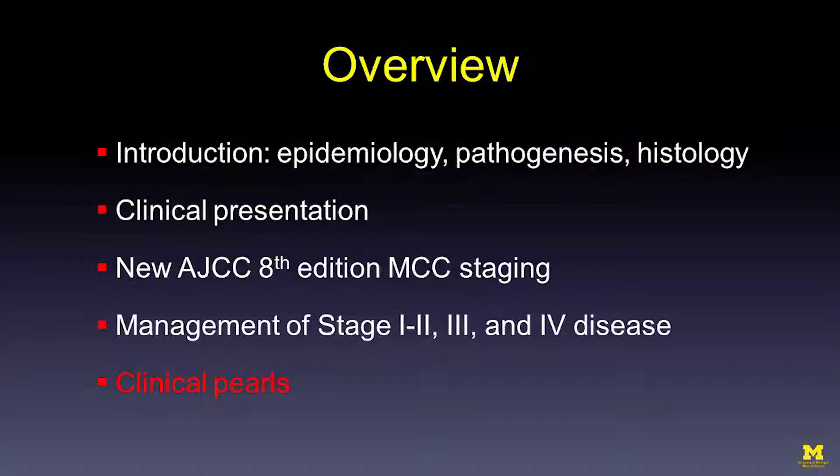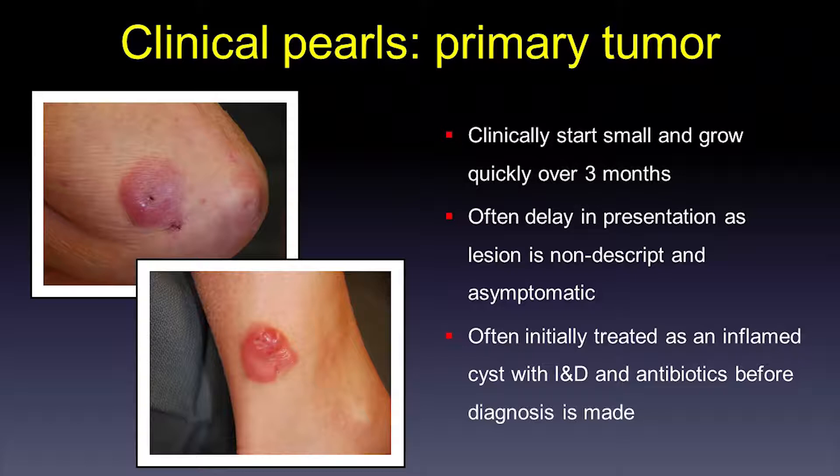Now for a couple of clinical pearls. The first is that these tumors grow quite rapidly over three months — nothing, then a large tumor. This often leads patients to delay seeing a doctor, and also leads to a delay in diagnosis because once they're in the office, it looks like a cyst or furuncle and is treated with antibiotics. Something to consider: the lesion size does not usually grow over three months with a basal cell — that takes months to years. So if a patient says it's new and it's growing rapidly and it's the right patient demographic, consider this diagnosis.